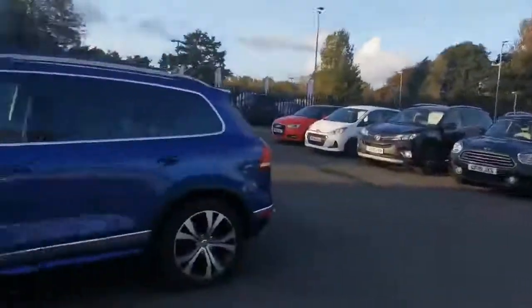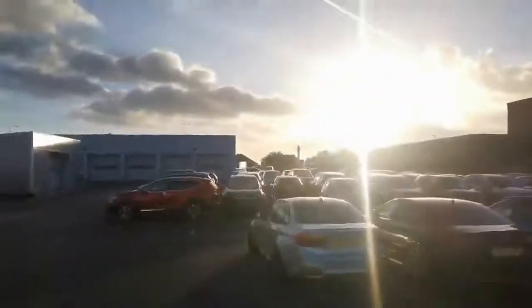This is us, by the way. We are one of four Automarts in the Northwest and we share this site with our parent Honda main dealer in the background.